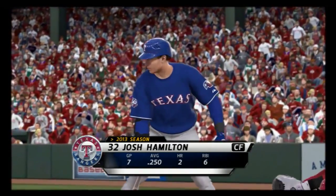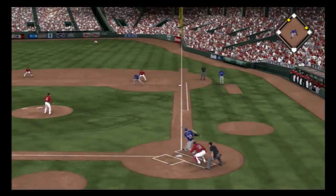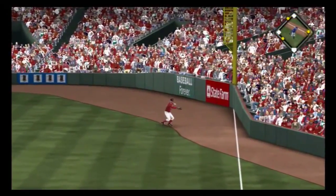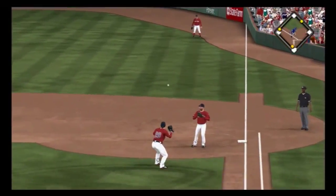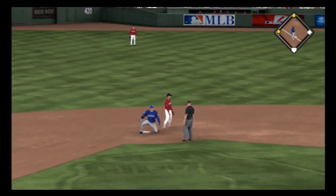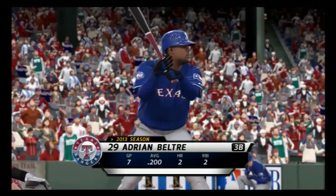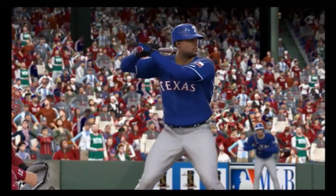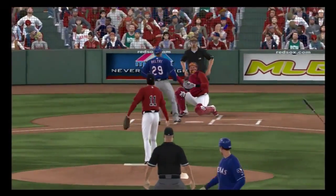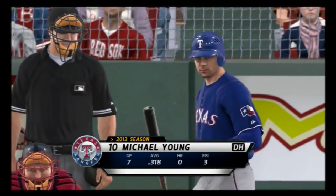Josh Hamilton will stand in now in an early RBI spot. A swing and a hard-hit grounder — this is past Adrian down the line, a fair ball. The run is in to score to make this a 1-0 ball game. Throw won't get him. Adrian Beltre will stand in now. He misses with it — ball four. So that'll load the bases, and now Buchholz is really going to need to get a ground ball.